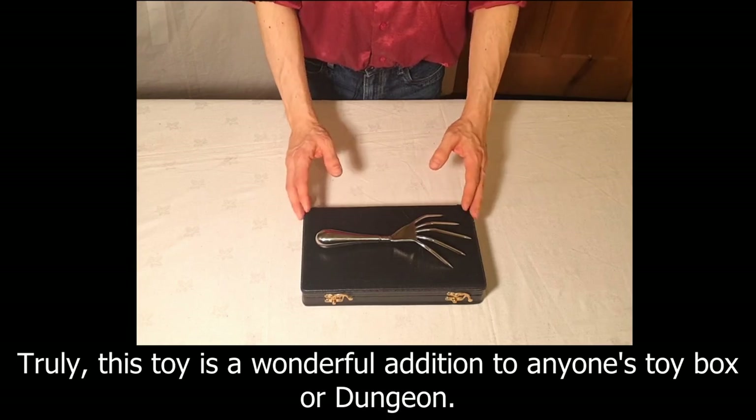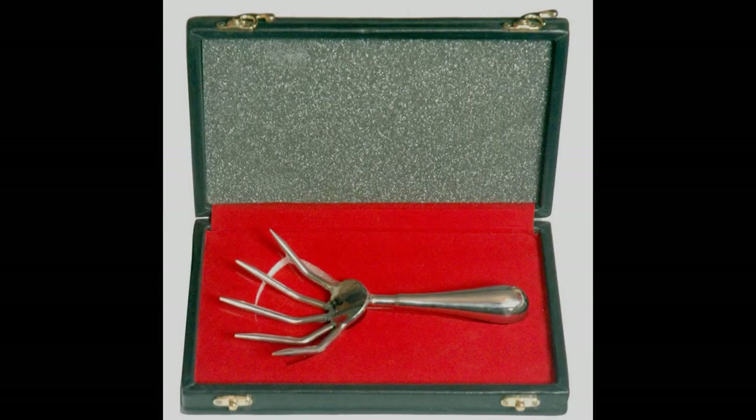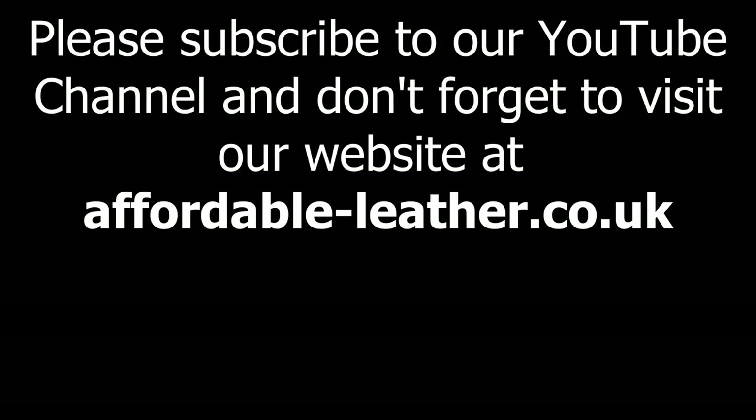Truly this toy is a wonderful addition to anyone's toy box or dungeon. Please subscribe to our YouTube channel and don't forget to visit our website at affordable-leather.co.uk.